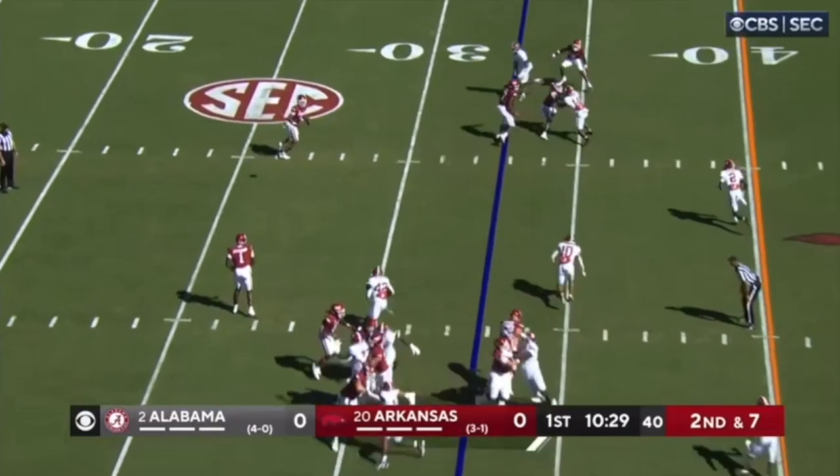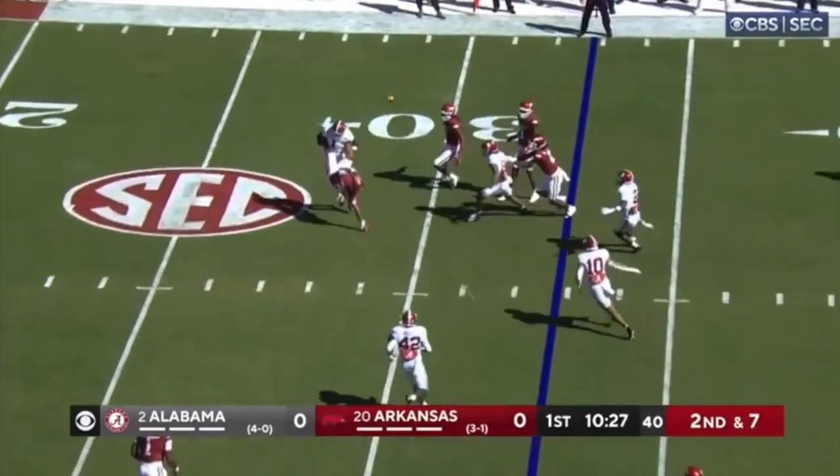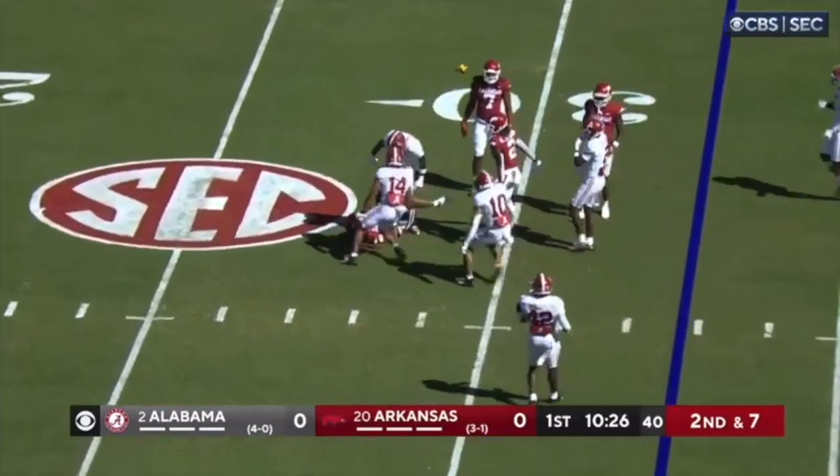Here he's going to beat the receiver's block. Now look at the aggression and the physicality in this tackle. Fantastic stuff by Kool-Aid McKinstry.